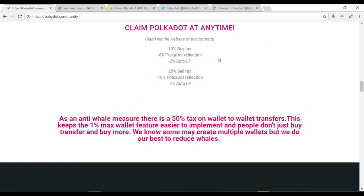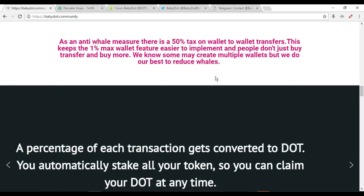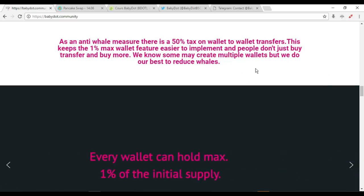The tax structure is: 10% buy tax — minus 8% Polka Dot reflection and minus 2% auto LP. The sell tax is 20% — minus 16% Polka Dot reflection and minus 4% auto LP. As an anti-whale measure, there is a 50% tax on wallet-to-wallet transfers, keeping the 1% max wallet rule easier to enforce so people can't just buy, transfer, and buy more.